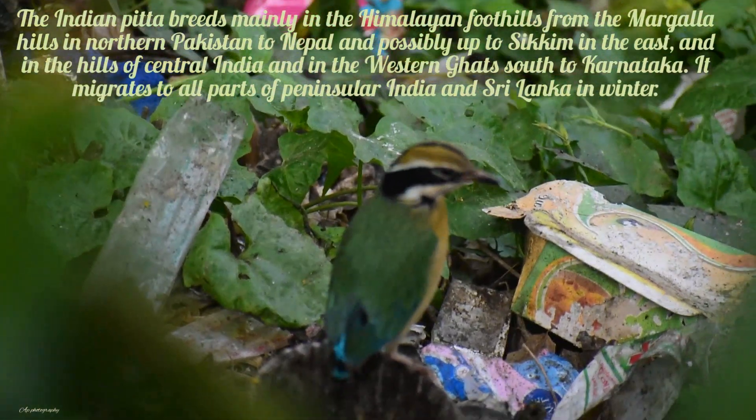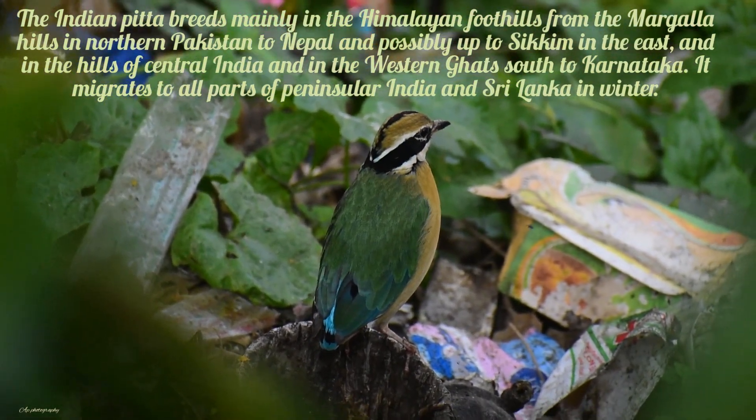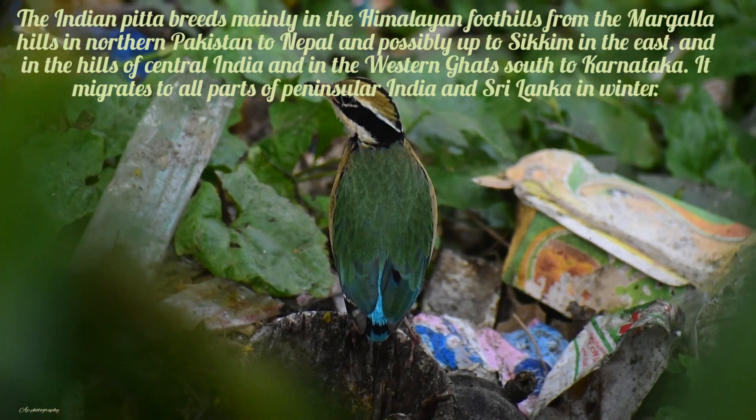The Indian Pitta breeds mainly in the Himalayan foothills from the Margala Hills in northern Pakistan to Nepal and possibly up to Sikkim in the east, and in the hills of central India and in the Western Ghats south to Karnataka. It migrates to all parts of peninsular India and Sri Lanka in winter.